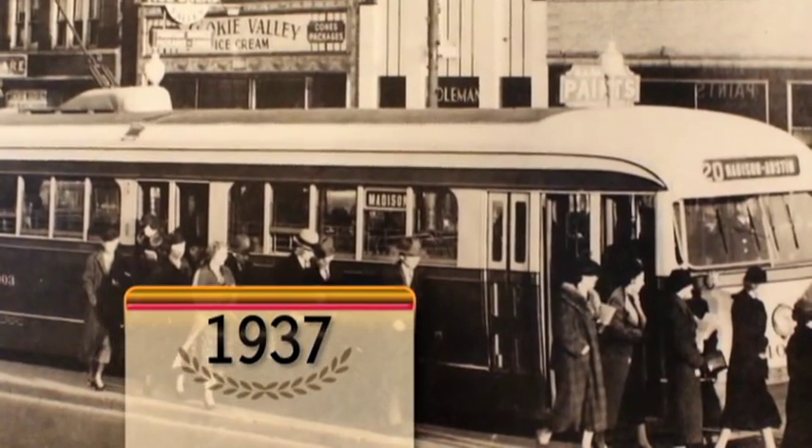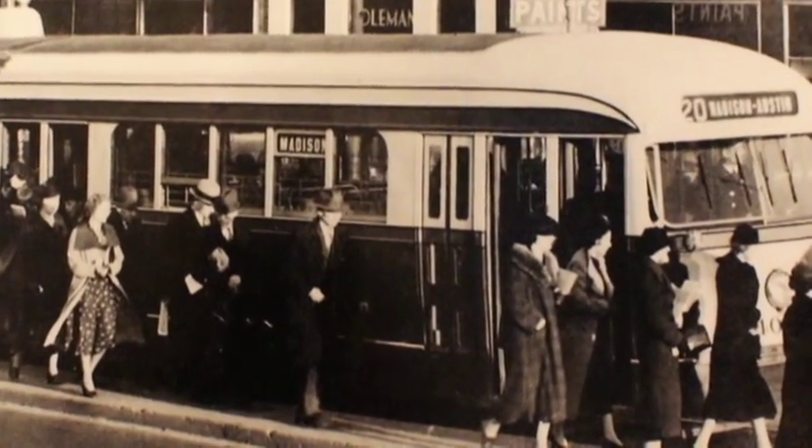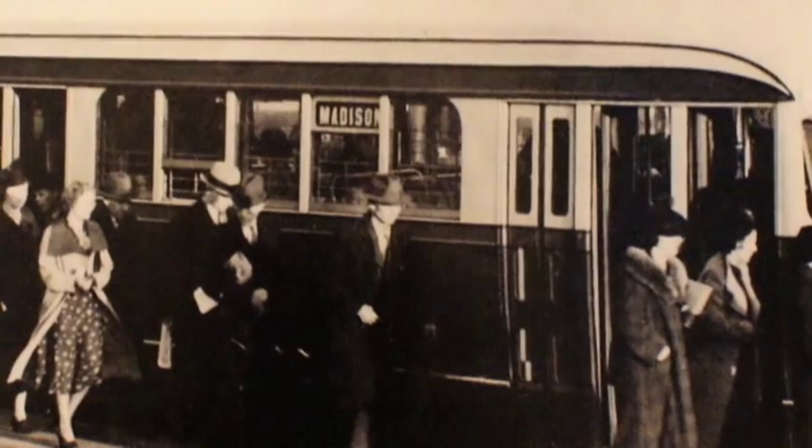A safety island kept riders of the Blue Goose streetcar out of harm's way in the middle of Madison Street at Central, as seen in this 1937 photo.